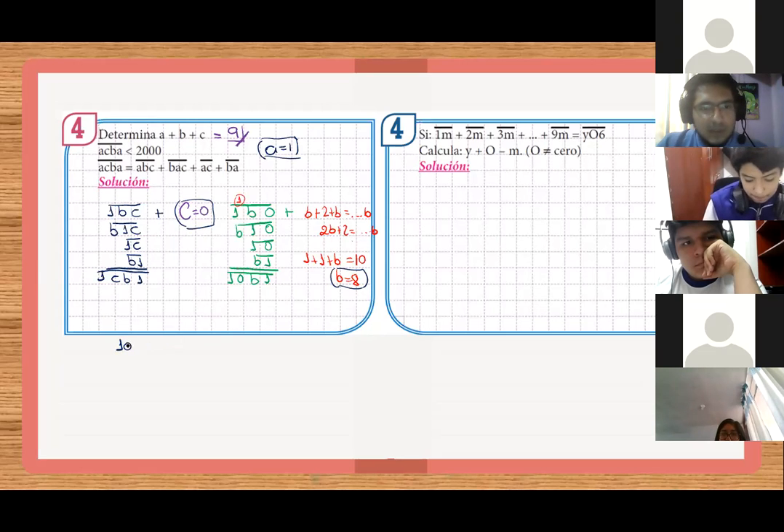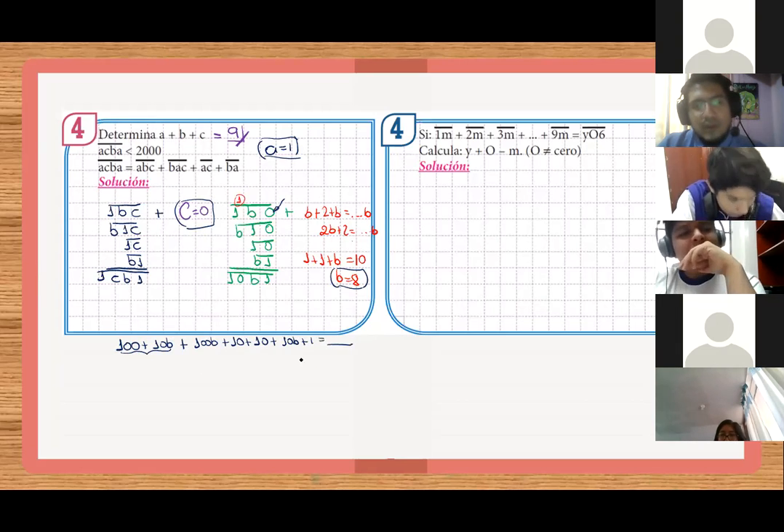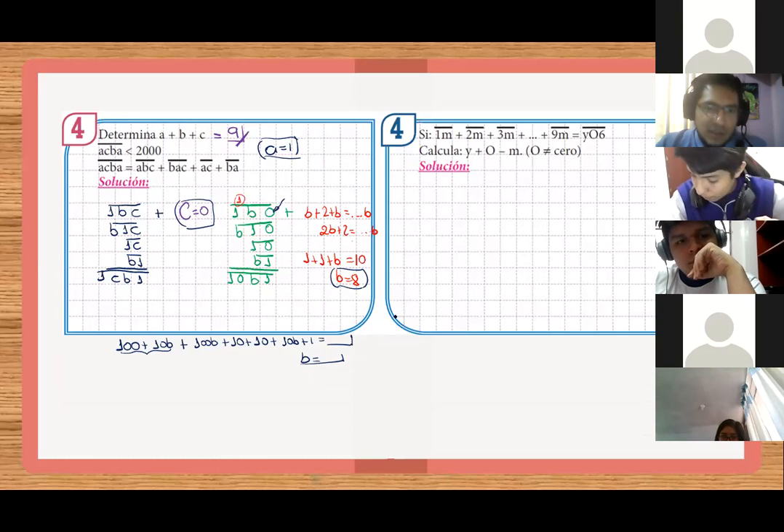Si quisieran otro camino, también hay otro camino. Descomponemos el número: 100 más, podría ser 10B... ese es el primer número. Descomponemos el segundo número: sería 100B más 10 más 10B más 1 igual a... Bueno, déjalo ahí y salen el B. Les va a salir. Por ahí ya les va a salir otra cosa, pero van a llegar al número. Cualquiera de los dos caminos los pueden tomar.